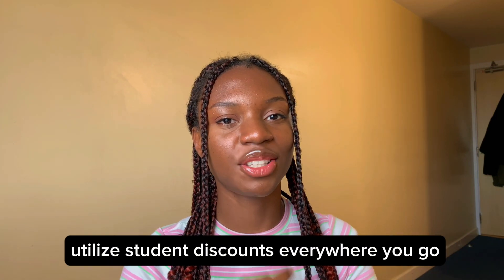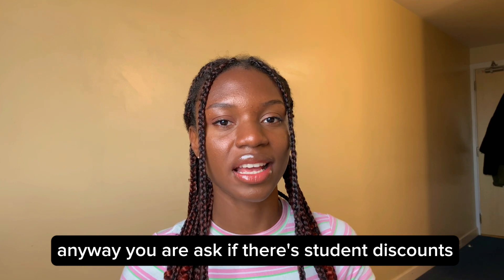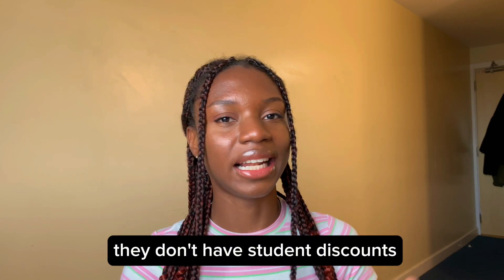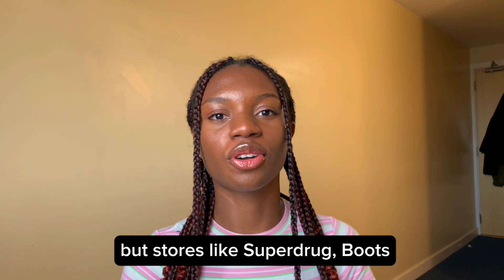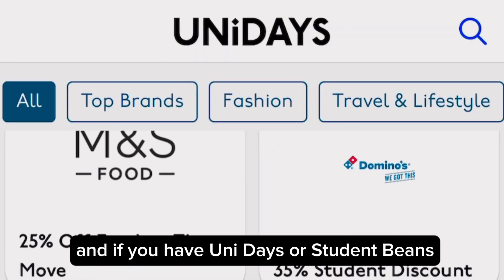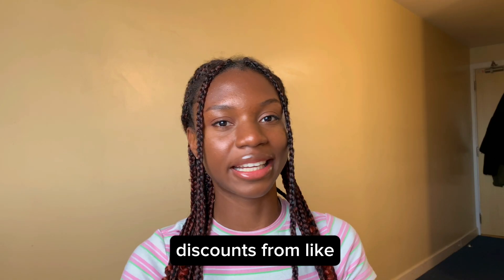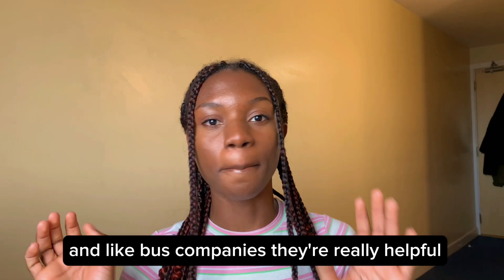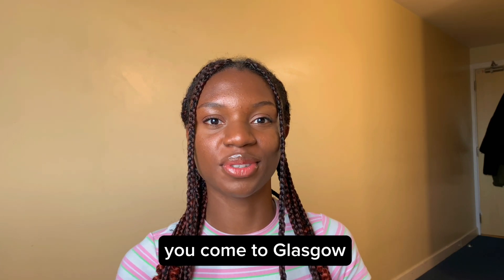Another big tip is to utilise student discounts everywhere you go. Anywhere you are, ask if there are student discounts. Some obvious places don't have them, like Primark or budget supermarkets, but stores like Superdrug, Boots, and Flixbus do offer discounts. If you have Unidays or Student Beans, those are great apps where you can see discounts from a whole lot of stores, supermarkets, and bus companies. They are really helpful — download those two apps when you come to Glasgow, even set up your account before you arrive.